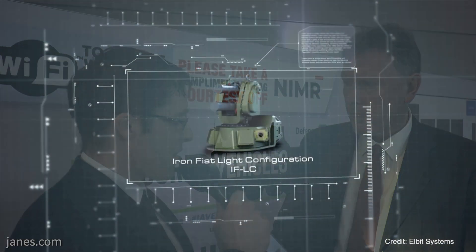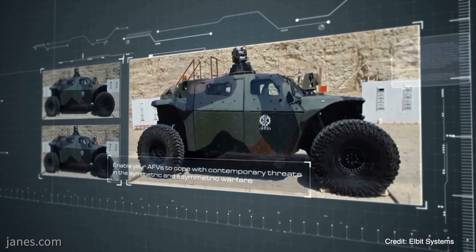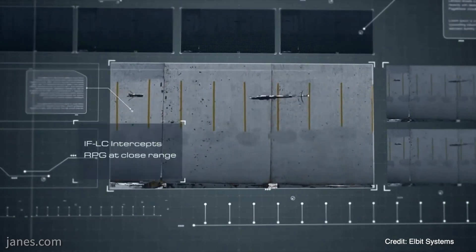Excellent. I look forward to seeing how that develops, especially with the UK's requirements being what they are. And then the Iron Fist Active Protection System — the presentation at the conference discussed how it can engage kinetic energy rounds, which is something that not many active protection systems can do. Can you tell us as much as you can about that capability and what it took to develop it?